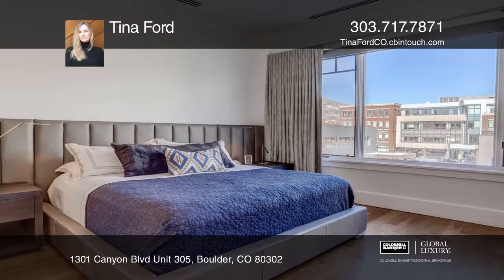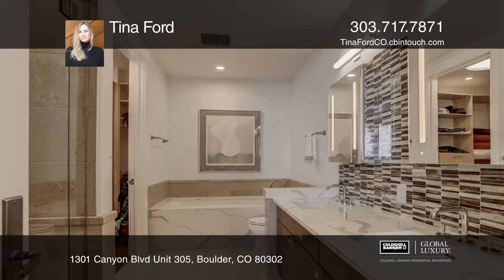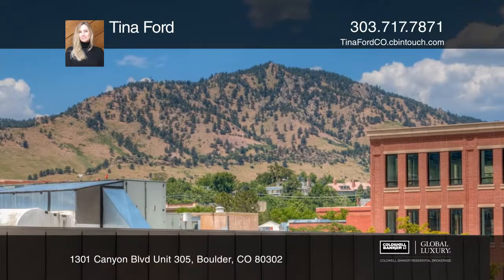The master suite includes a five-piece bath and a custom walk-in closet. It's a secure building with elevator access, underground parking, and storage.